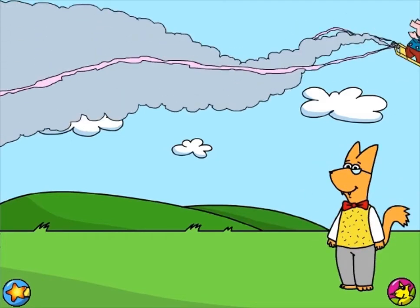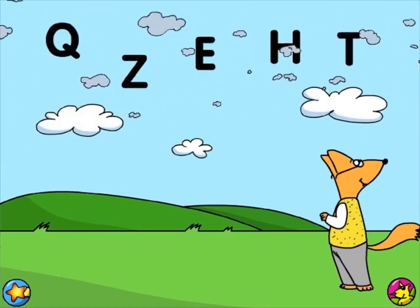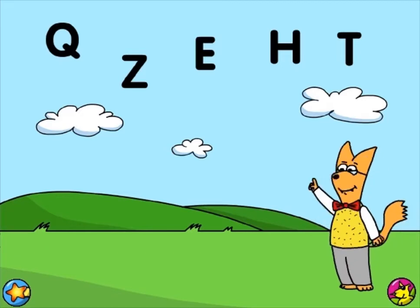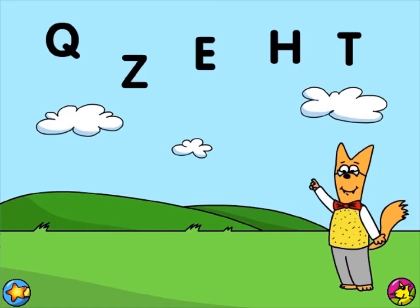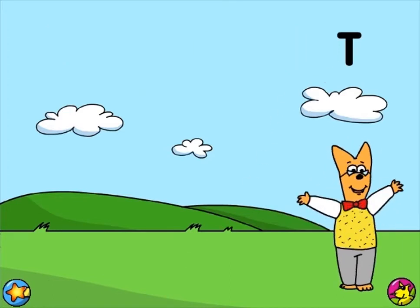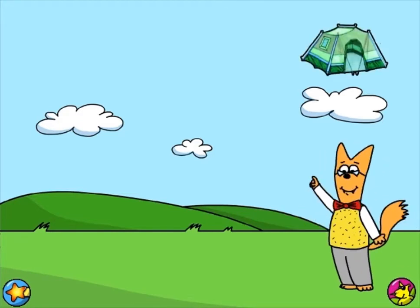Letters galore! Can you see my letter? I'm looking at the letter that makes the sound t. Terrific! The letter T makes the sound t. Tint.